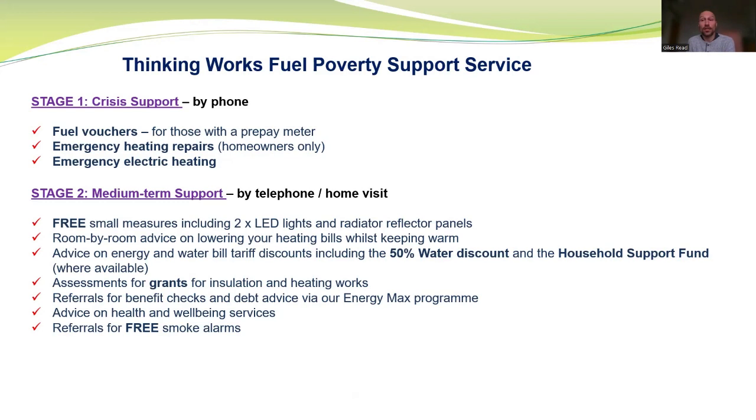We tailor advice depending on your circumstances — energy demand is very different in a one-bed flat versus a five-bed house. We also give advice on tariff discounts: for example, Thames Water and Southern Water offer a 50% discount on your water bill if your income is under £20,111. Our team can help you complete those forms. We do assessments for the Warmer Homes grant and make referrals to other support services including Wimbledon Guild, Age UK, and Citizens Advice in Sutton.